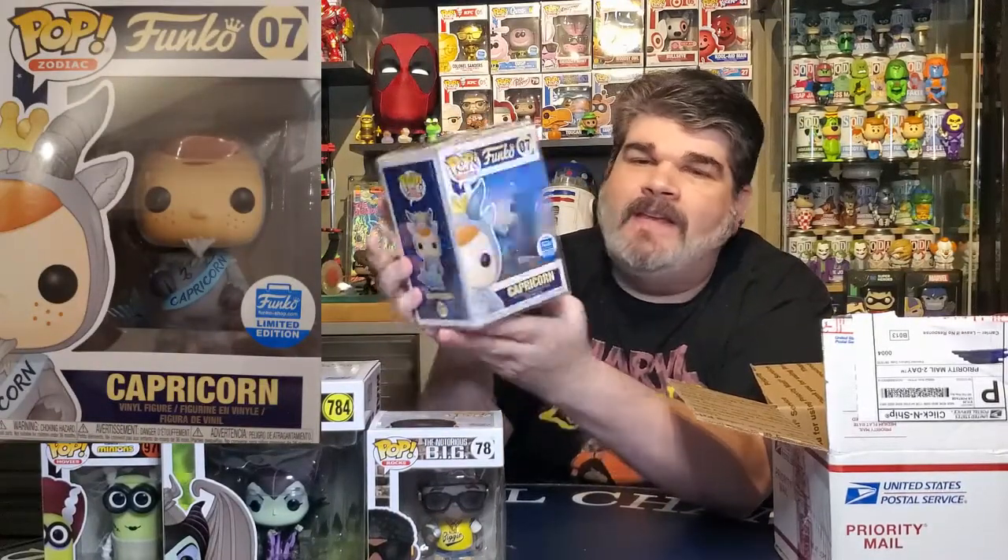I know they've recently come out with a pops line where they actually have albums, which I think is really neat. Let's take a look at our other one. It's not in a hard stack, it's a soft protector. We got a Capricorn! This is from the line of pops from the Funko shop — Freddy Funko with one for each zodiac sign. I happen to be a Pisces, but my wife is a Capricorn, so that's very cool.